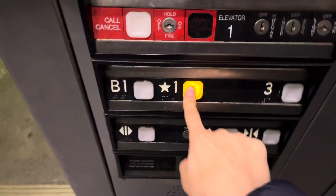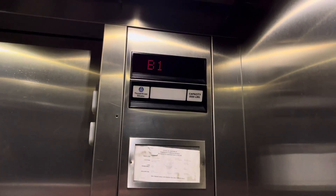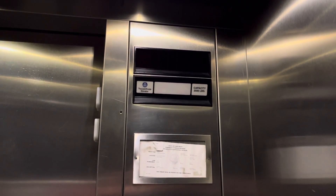All right, now we'll go back up to the street level and end the video. Oh my God, the panel's coming out. I'm going to send it back down to the basement when we'll be getting out.